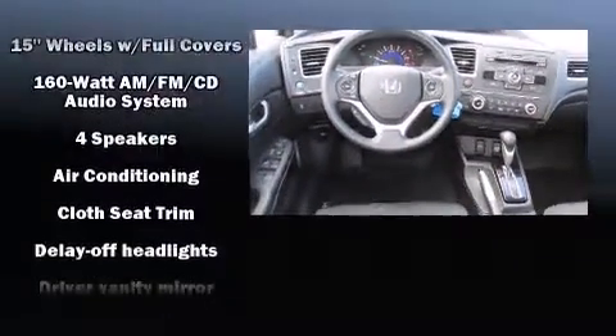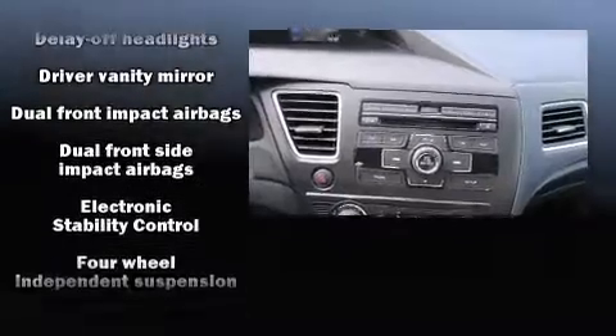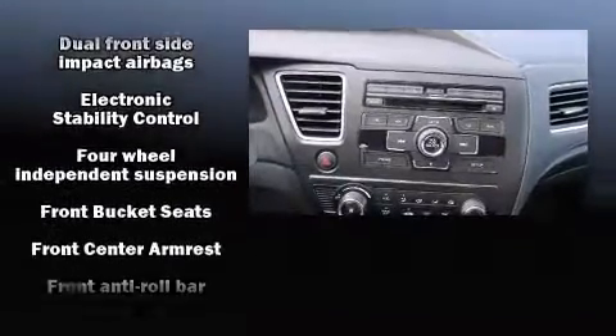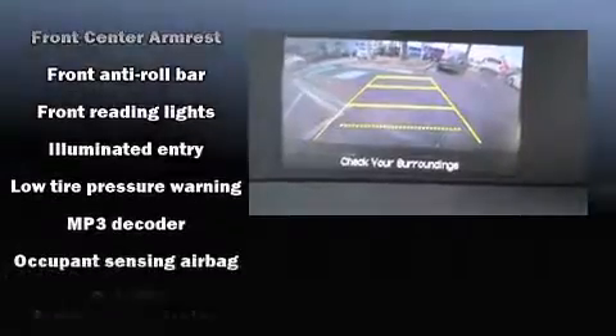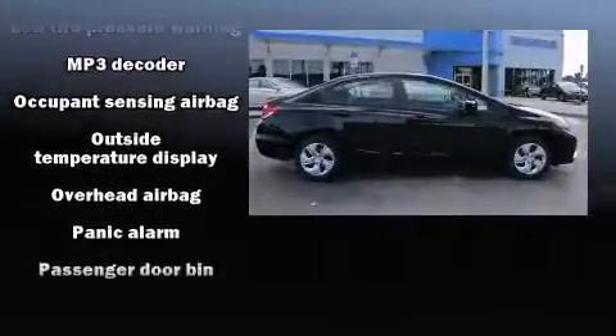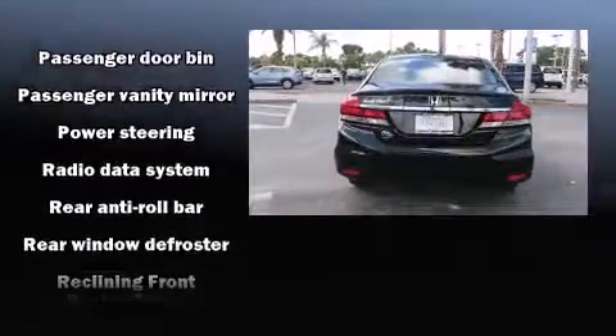Honda also prioritized safety and security with features such as head curtain airbags, front side impact airbags, traction control, brake assist, ignition disabling, and ABS brakes. This car was designed with safety in mind, allowing you to drive with even greater assurance.